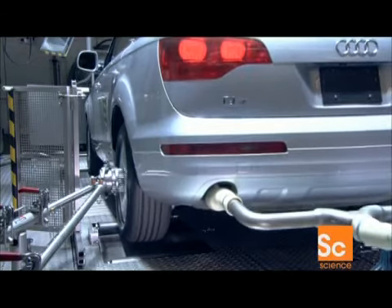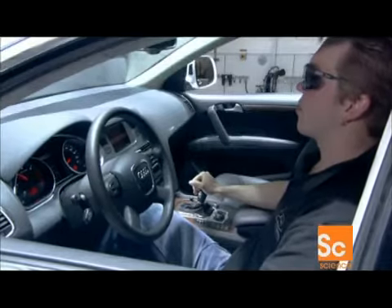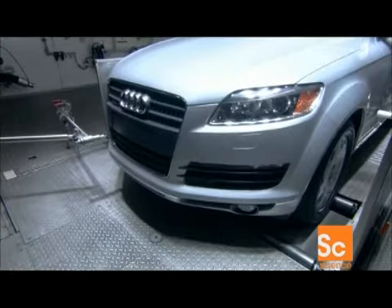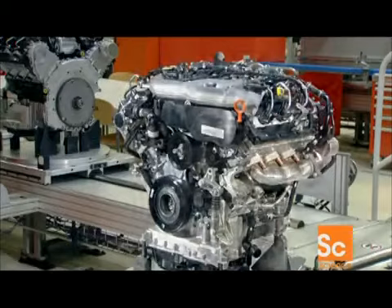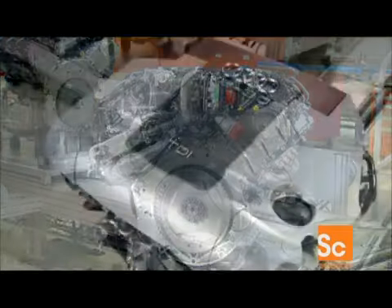Not only does the turbocharger give the car better acceleration, it also solves a common problem in high-altitude regions, where decreased atmospheric pressure slows down non-turbo engines. Because turbocharging compresses the air going into the engine, even at high altitudes, the car drives at full power.